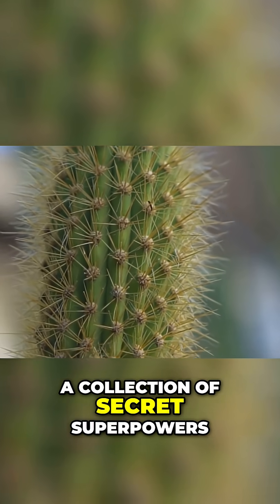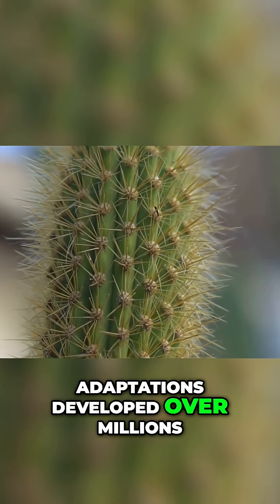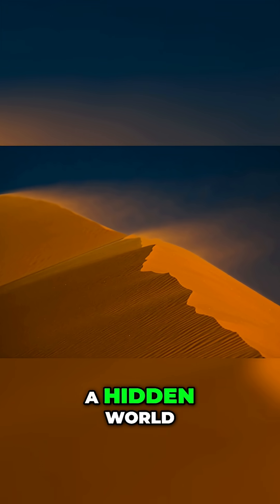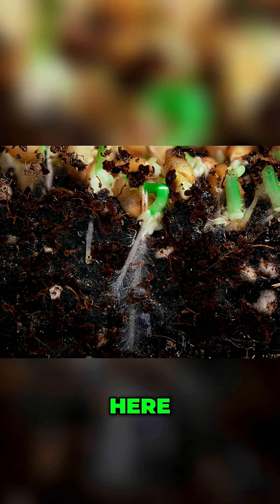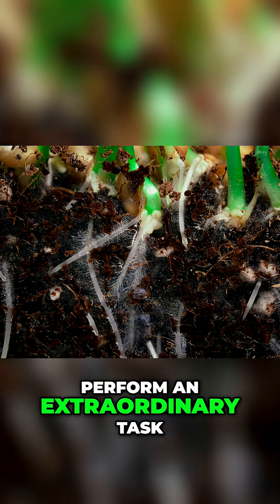The answer lies in a collection of secret superpowers, a suite of ingenious adaptations developed over millions of years. Beneath the sun-scorched surface of the desert lies a hidden world. Here, the roots, the unseen foundation of life, perform an extraordinary task.